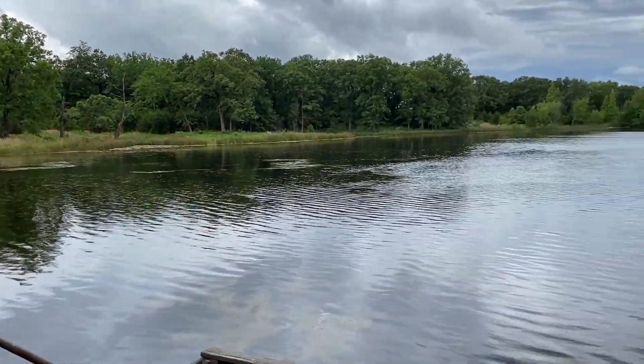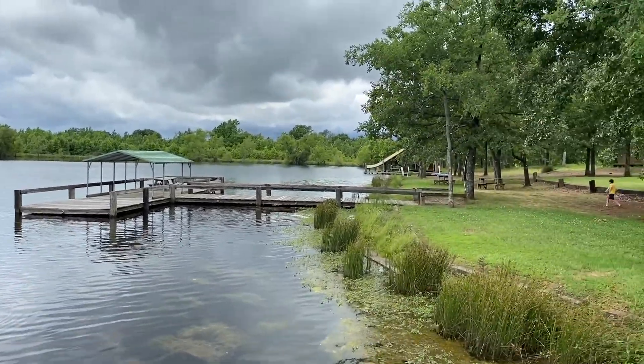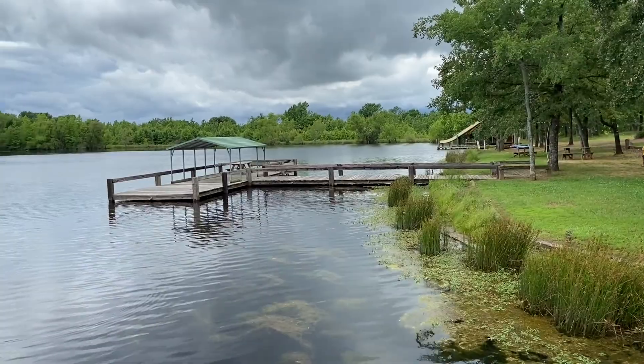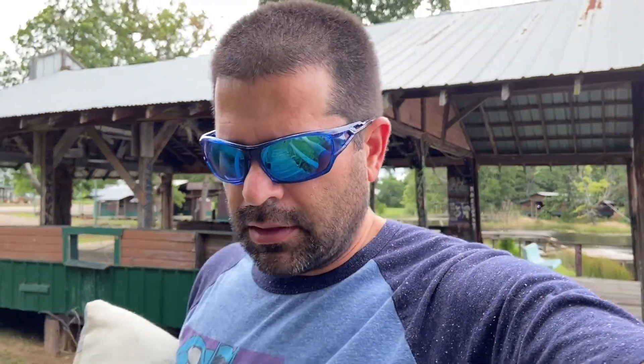Here's another one of the lakes. We're gonna walk down and check out the water slide area down there. It's pretty nice — you can tell it used to be a boys' or girls' camp, club camp, whatever you want to call it, and it was bought out.